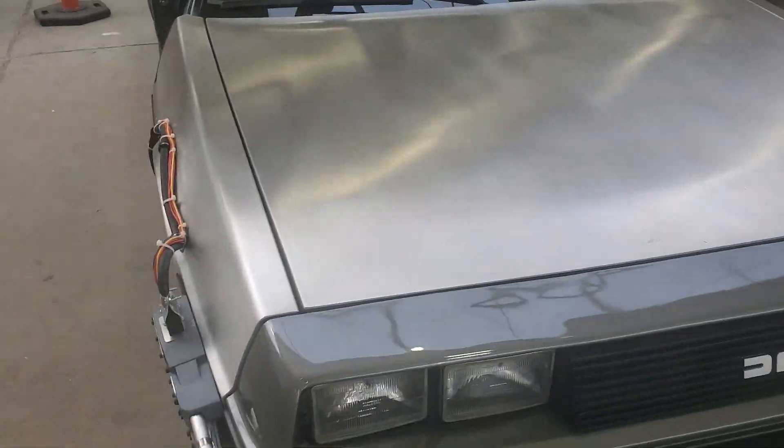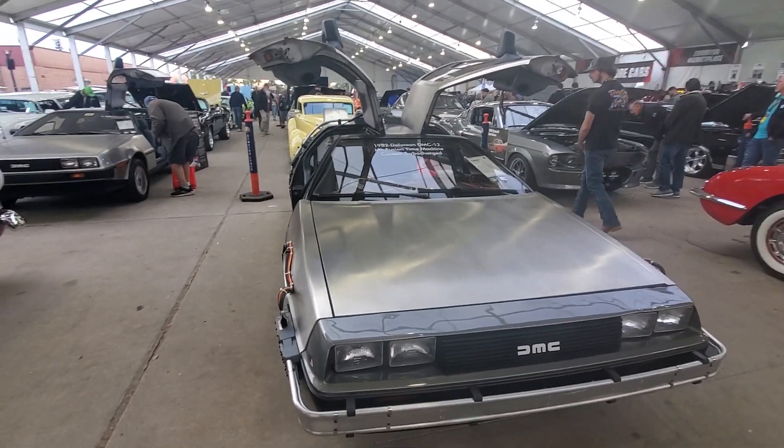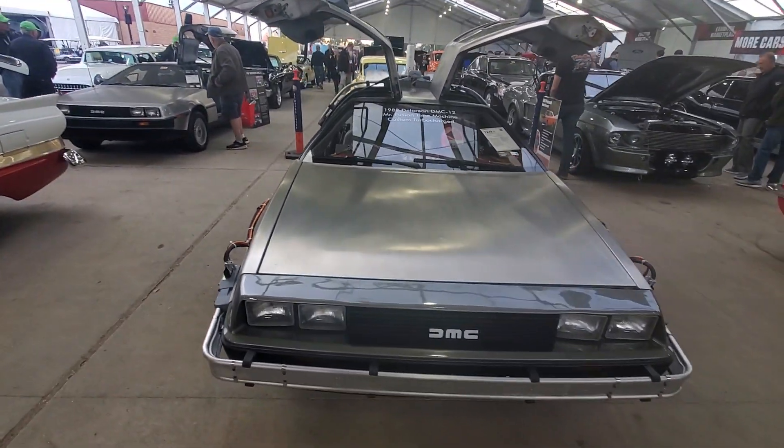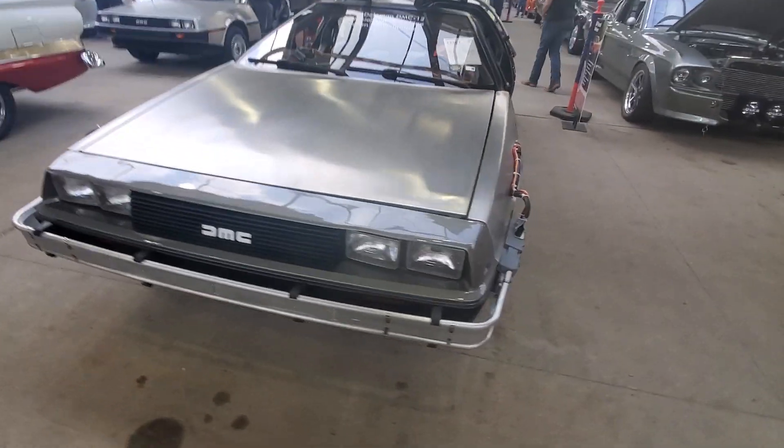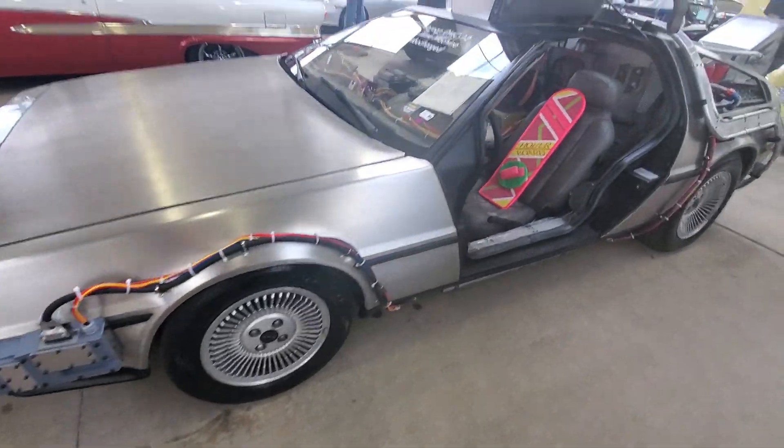No Mecum would be complete unless it had a Back to the Future car in it, so let's have a look at this DeLorean Back to the Future car — the Mr. Fusion time machine, custom turbo charged it says. And there's the hoverboard.